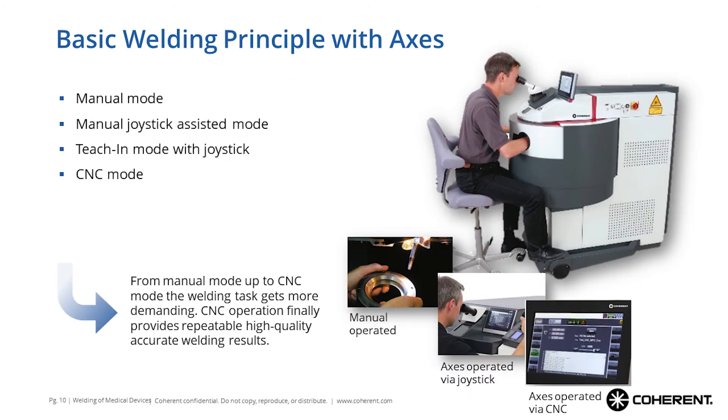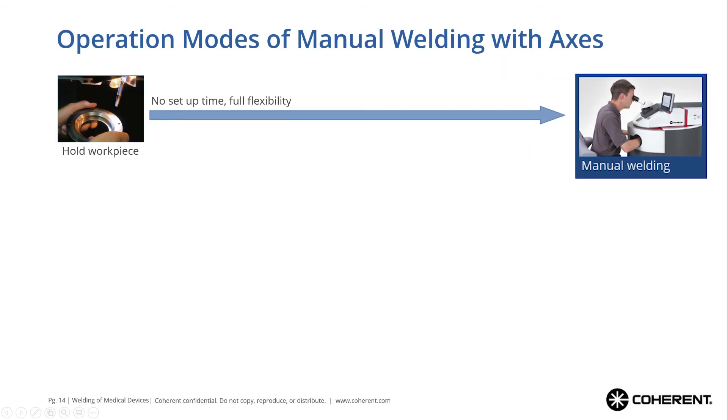The basic principle of this product family is that you have all operation modes available in one machine, starting from manual welding where you hold your workpiece in your hands, or you move the workpiece with a joystick giving you more accuracy and more control, or you can even program a complete CNC program which is started just by pressing start/stop — which is the most user-independent and reliable welding method. These operation modes address different tasks. With the manual way you have no setup time at all and the highest degree of flexibility, because everything your hands can do and everywhere your eyes can look, you can weld.